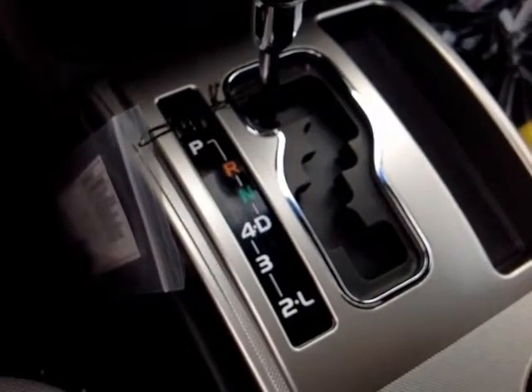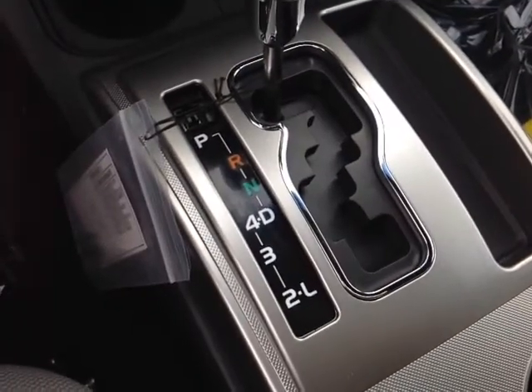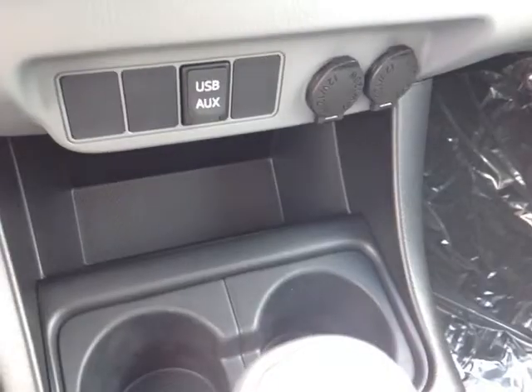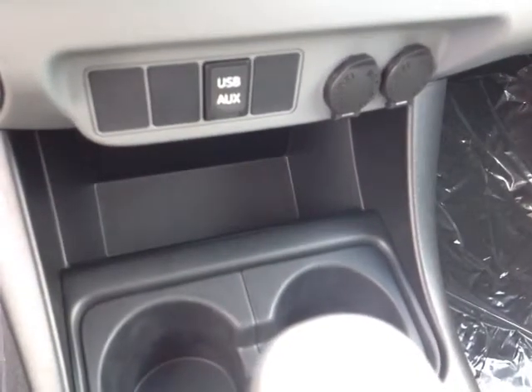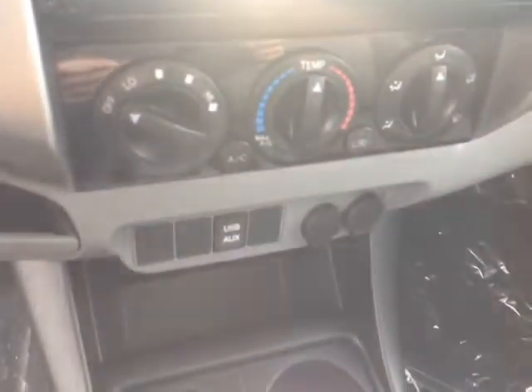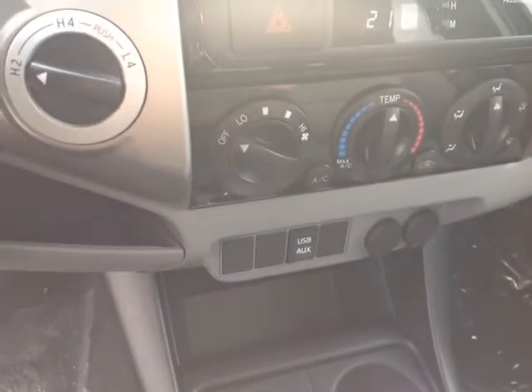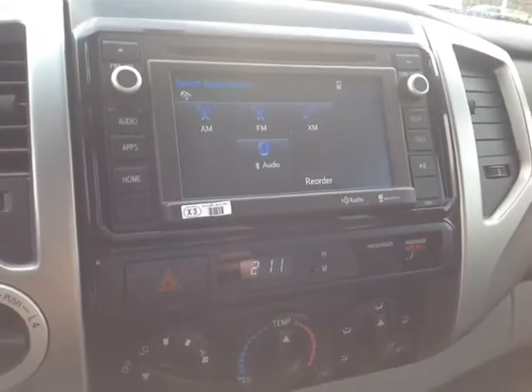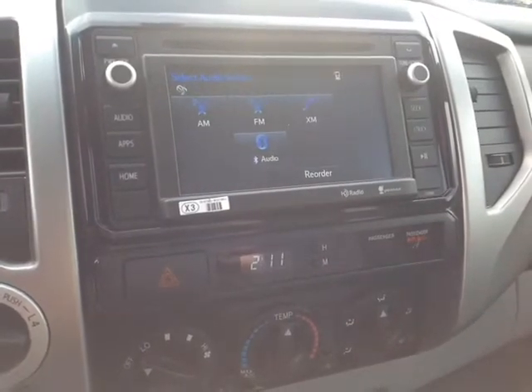Making our way towards the center console, you've got your automatic shifter with drive, four, three, two, and low, so you can go through all five gears. Behind that, USB and auxiliary ports for your compatible music device, two 12-volt power outlets, and your easy-to-access climate control panel right alongside your four-wheel drive controls in the upper left. At the bottom of the center console you have your emergency flashers and an easy-to-adjust digital clock.